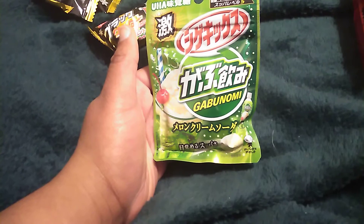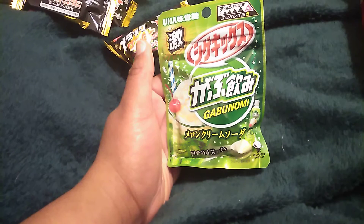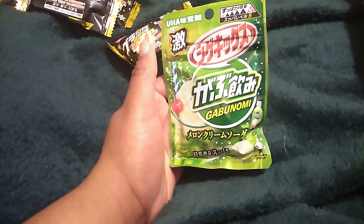Before I get attacked by the crazy trio — this is called... I don't know how to say it, but it looks like 'Shy Geek Ick Q' — melon cream soda. If y'all want to look at this because I do not know how to say that. So this is a cream soda collaborated with Shy G X — chew gum to bring the best of both worlds to the super sour melon soda candy that will leave your lips puckered.